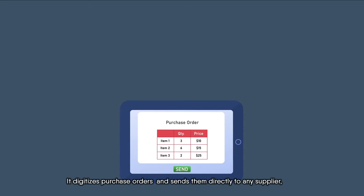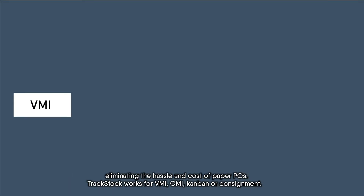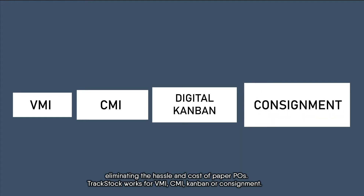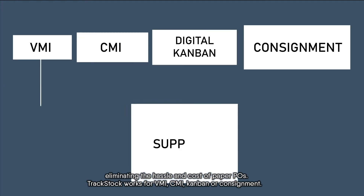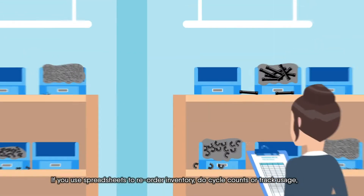It digitizes purchase orders and sends them directly to any supplier, eliminating the hassle and cost of paper POs. TrackStock works for VMI, CMI, Kanban, or consignment.